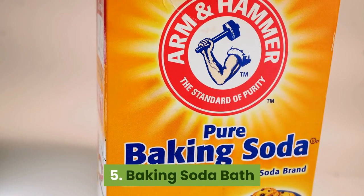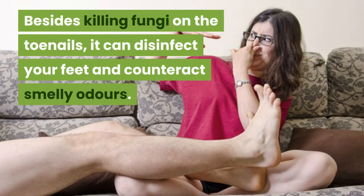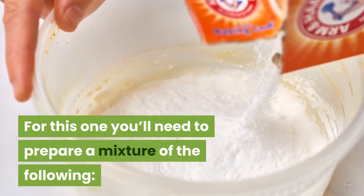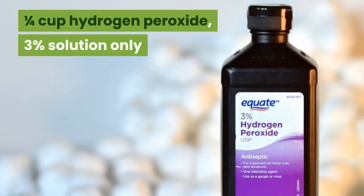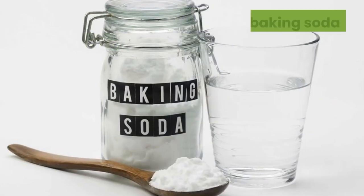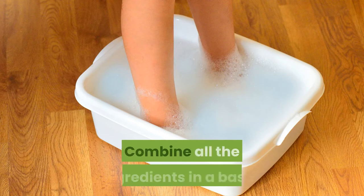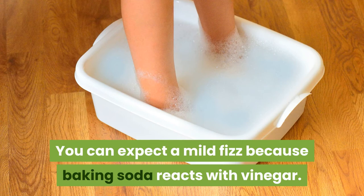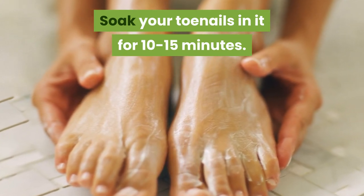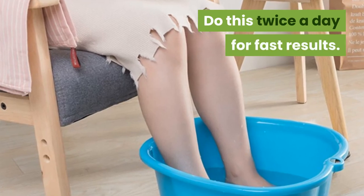5. Baking soda bath. Baking soda is a common household product with lots of medicinal benefits. Besides killing fungi on your toenails, it can disinfect your feet and counteract smelly odours. Prepare a mixture of: four cups of hot (but not boiling) water, a quarter cup of 3% hydrogen peroxide solution, half a cup of baking soda, half a cup of Epsom salt, and a quarter cup of white vinegar. Combine all the ingredients in a basin — you can expect a mild fizz because baking soda reacts with vinegar. Soak your toenails in it for 10 to 15 minutes. Rinse completely with clean water and dry thoroughly with a towel. Do this twice a day for fast results.